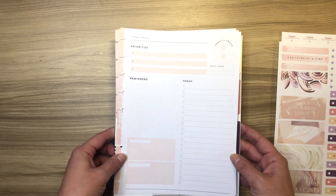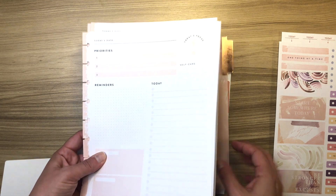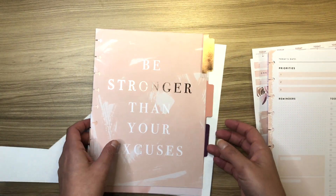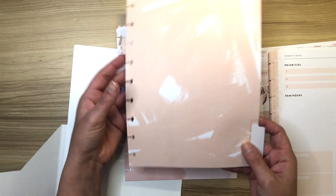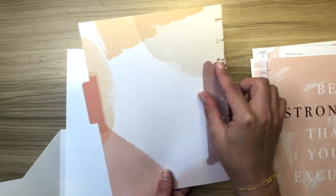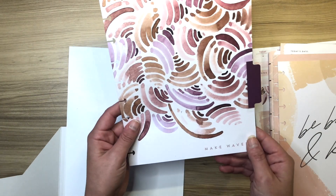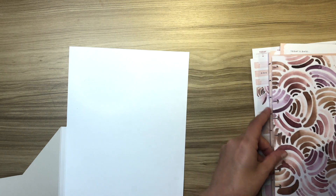This is 50 sheets, front and back, so 100 days in here, in addition to the two sticker sheets. Then there are three dividers: 'Be Stronger Than Your Excuses,' which has a nice background on the other side if you want to flip it; 'Be Brave and Kind,' where you could even put another sticker or a letter on it; and 'Make Waves,' which has a really pretty watercolor design. Again, you can flip it, which I really like about these.